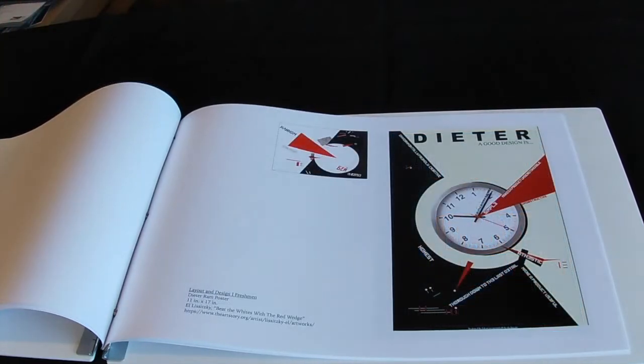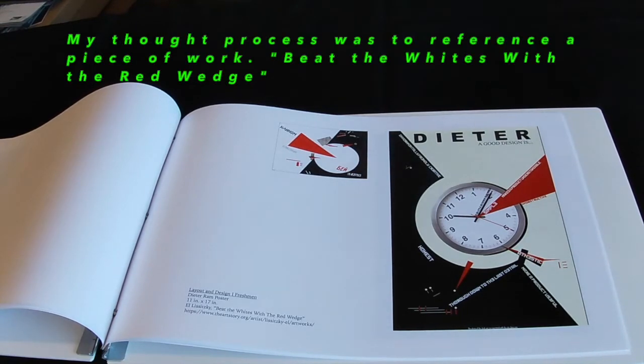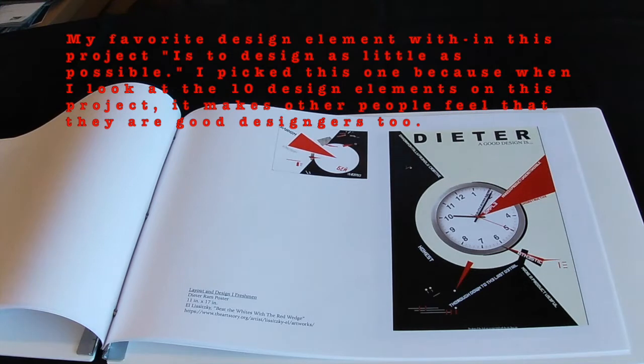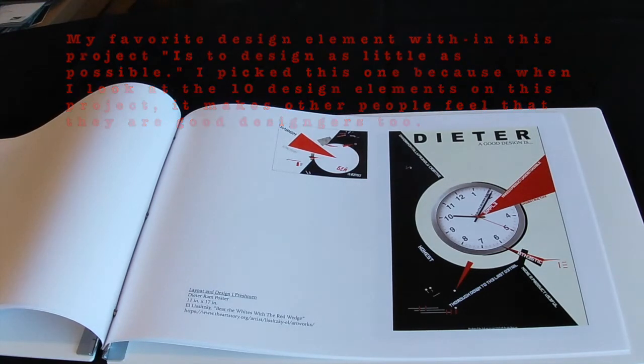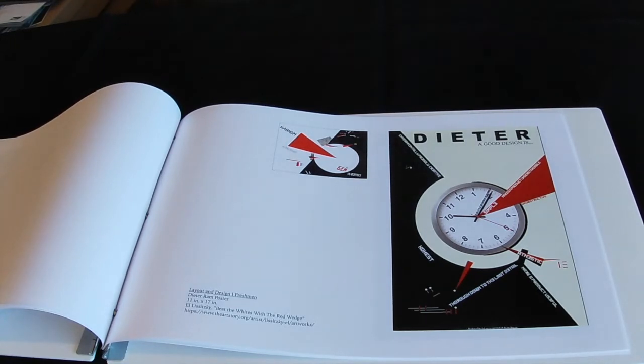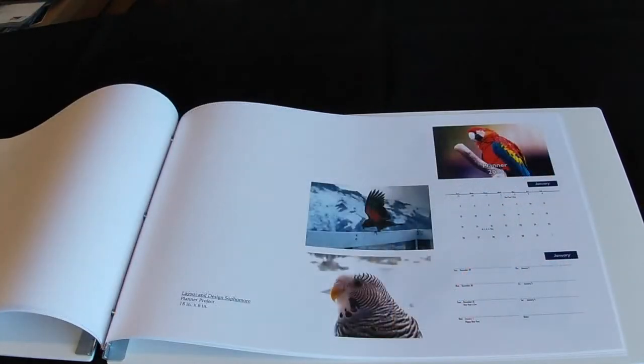The next project is known as the Dieter Ramm Poster. For this project I used the influence of a poster known as "Beat the Whites with the Red Wedges" by El Lissitzky, and the poster symbolizes the Russian Civil War with Western publications. The next project was known as the Planner Project.